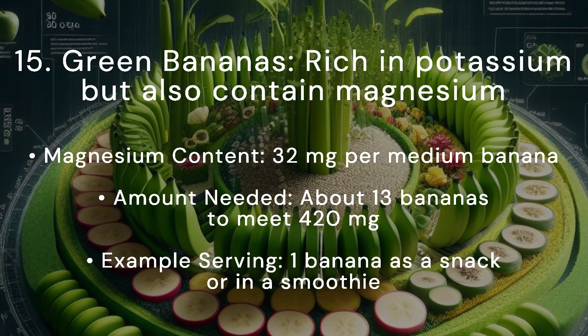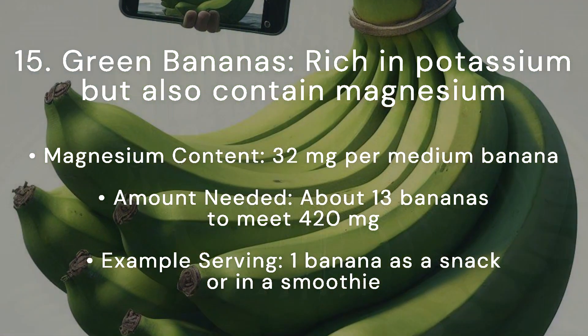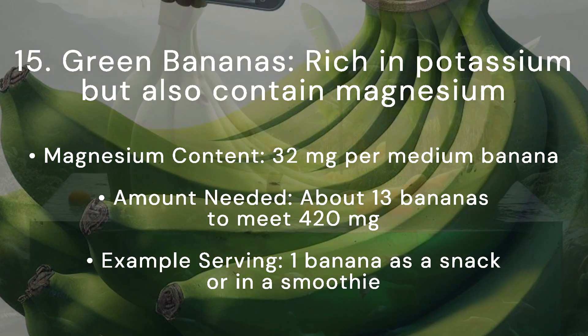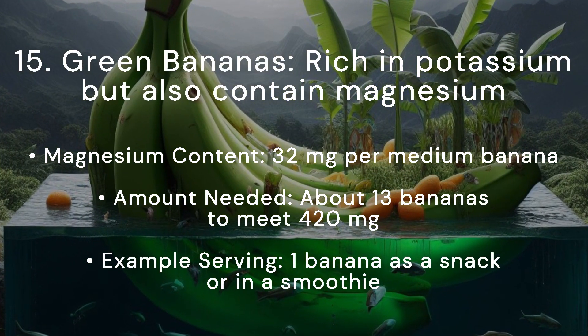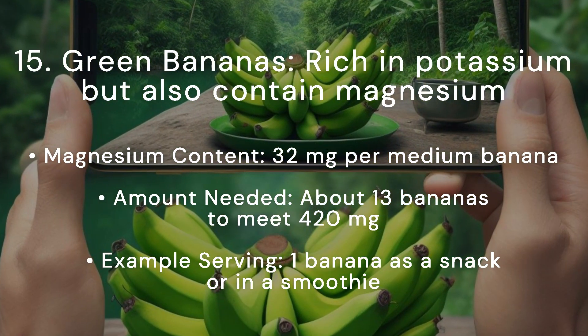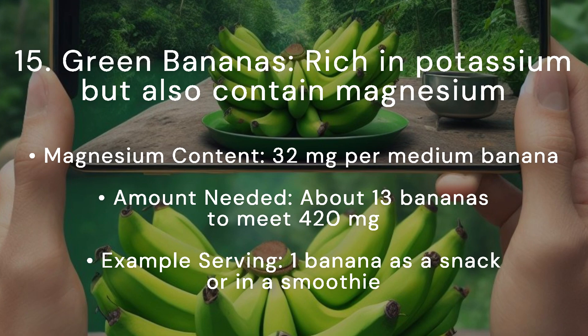Green bananas are not only rich in potassium but also contain magnesium. Magnesium content: 32 milligrams per medium banana. Amount needed: about 13 bananas to meet 420 milligrams. Example serving: 1 banana as a snack or in a smoothie.